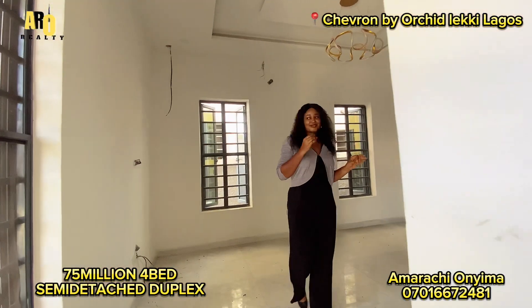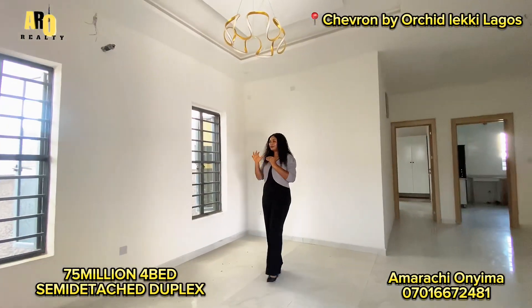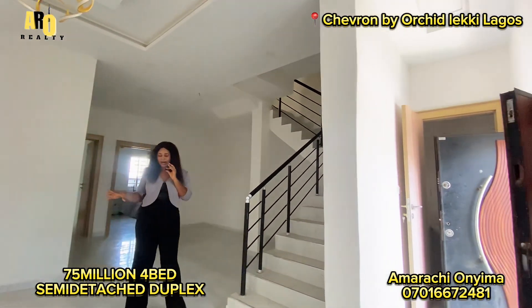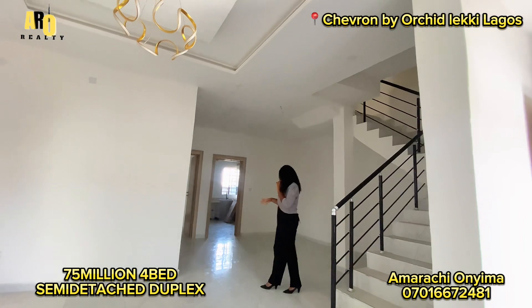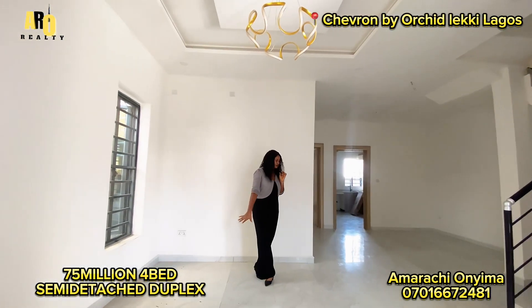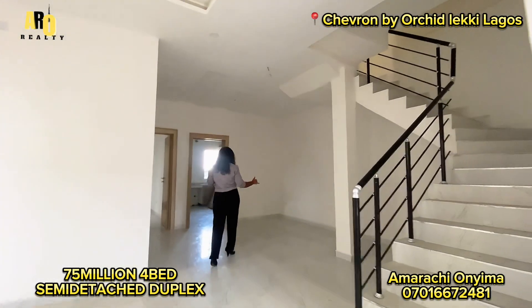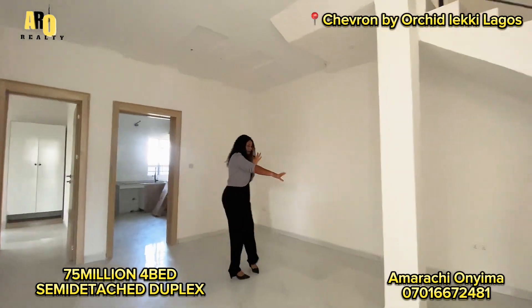I'm very sorry because there is no light at the moment. This is the living room. You can see this living room has an arrangement — you can actually make two living rooms out of this. Here can be your ante room, and then here can be another living room, with your dining down there.